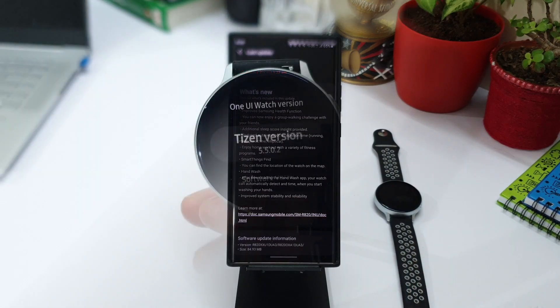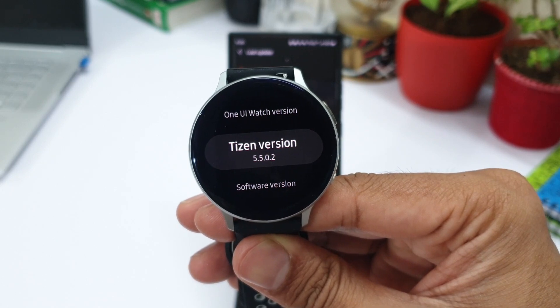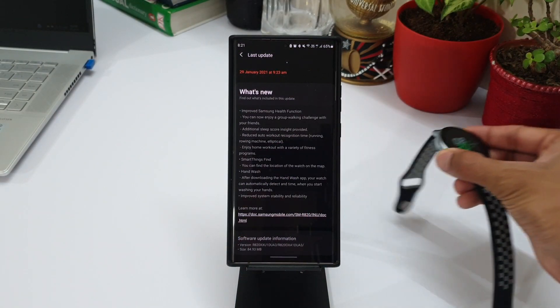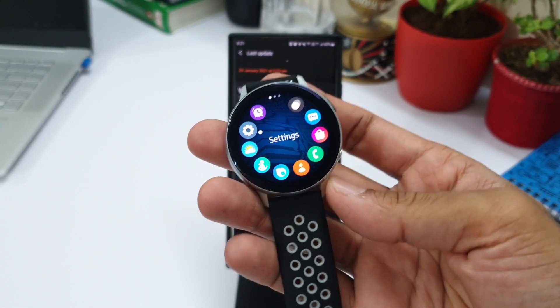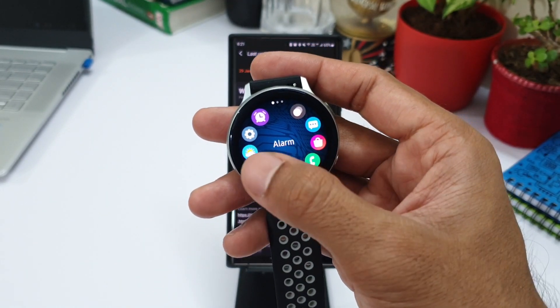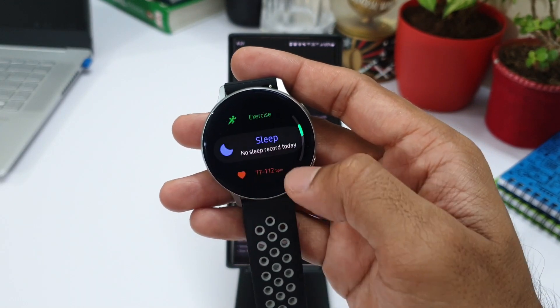This is the new version of Tizen OS 5.5.0.2. As for the change log, there is an improved Samsung Health function, but I did not notice any major change on this application — it looks more or less the same to me. Unfortunately I don't have another watch here to compare with the older version of the OS, so let me know in the comments if you have noticed any important improvements on Galaxy Health functions.